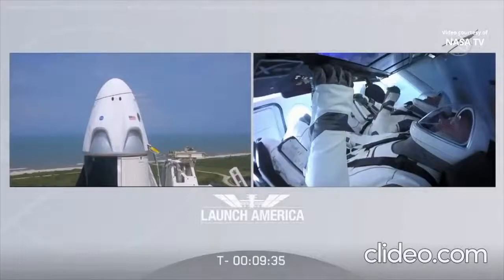Thanks, Jay — it is absolutely our honor to be part of this huge effort to get the United States back in the launch business. We'll talk to you more, but thank you.